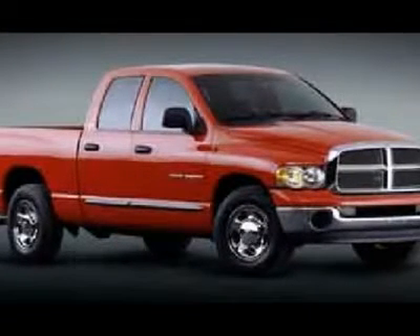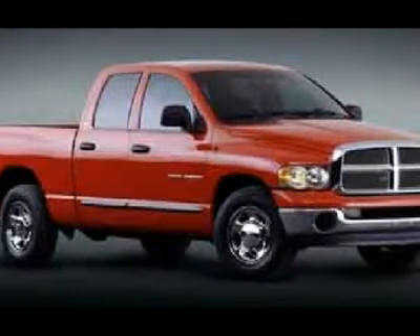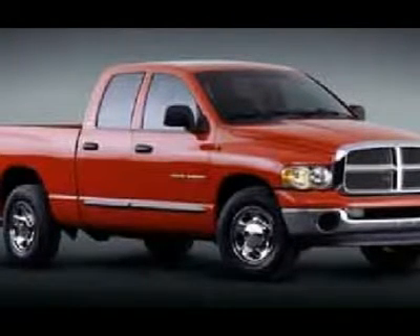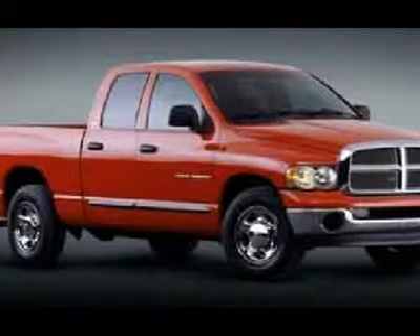Power heated fold-out tow mirrors, newer Open Country Toyo A/T LT 285-70R17 tires, polished aluminum rims, stainless steel stepbars, spray-in bedliner, keyless entry, 6-disc in-dash CD changer, Infinity sound system.